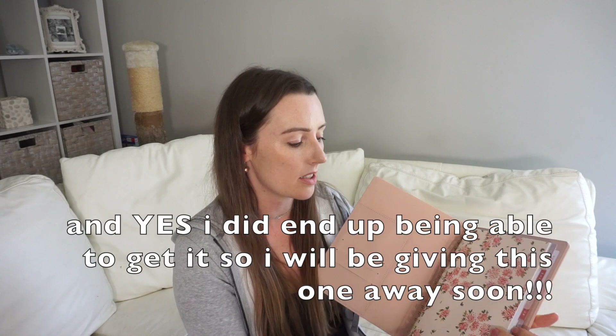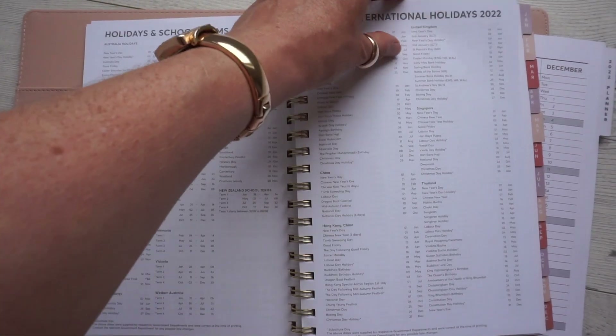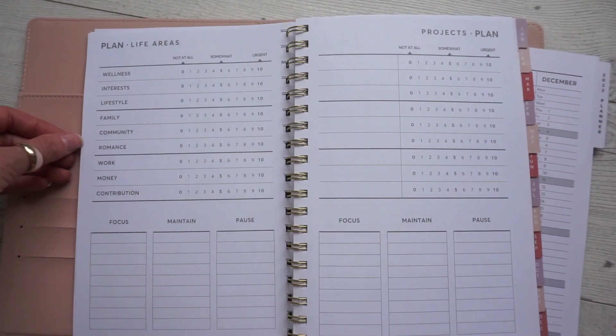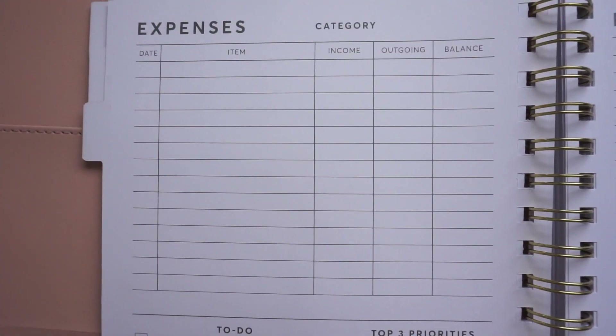I also got this 2022 planner. I was planning on getting the business planner but each time I went to get it, it wasn't in my budget that week, and when I could get it, it was sold out. This one is pretty good still. It's a diary with the whole year marked out, school holidays, international holidays, dialing codes, and notes. Then it has a full monthly layout, so it already has similar things to the monthly planner I bought.